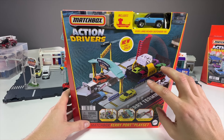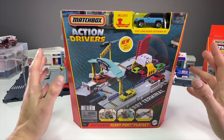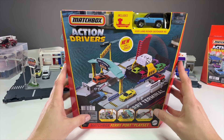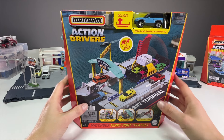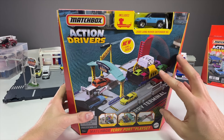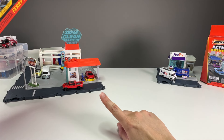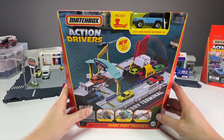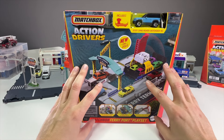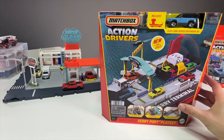I like that the Action Drivers keep doing new things, whether it's the volcano, the FedEx, a car wash, or the ferry port — it's awesome to see new products in the line. We haven't even gotten into 2023 yet and we've already gotten three new sets. The first set was the FedEx play set, the second was the Super Clean Car Wash, and the third is the Ferry Port Play Set, which is probably going to retail between $14.99 and $16.99.